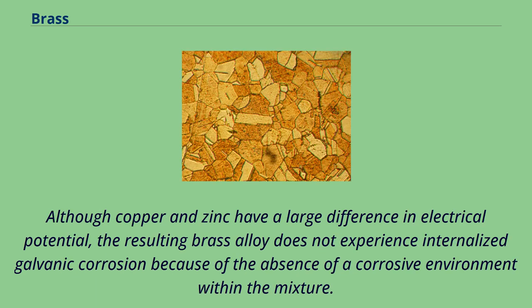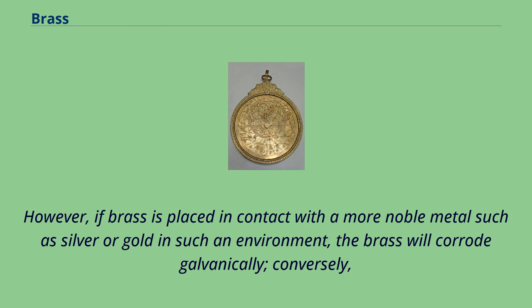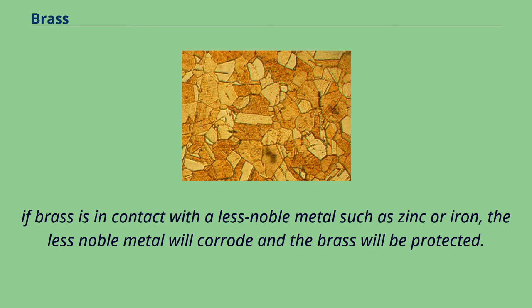Although copper and zinc have a large difference in electrical potential, the resulting brass alloy does not experience internalized galvanic corrosion because of the absence of a corrosive environment within the mixture. However, if brass is placed in contact with a more noble metal such as silver or gold in such an environment, the brass will corrode galvanically. Conversely, if brass is in contact with a less noble metal such as zinc or iron, the less noble metal will corrode and the brass will be protected.